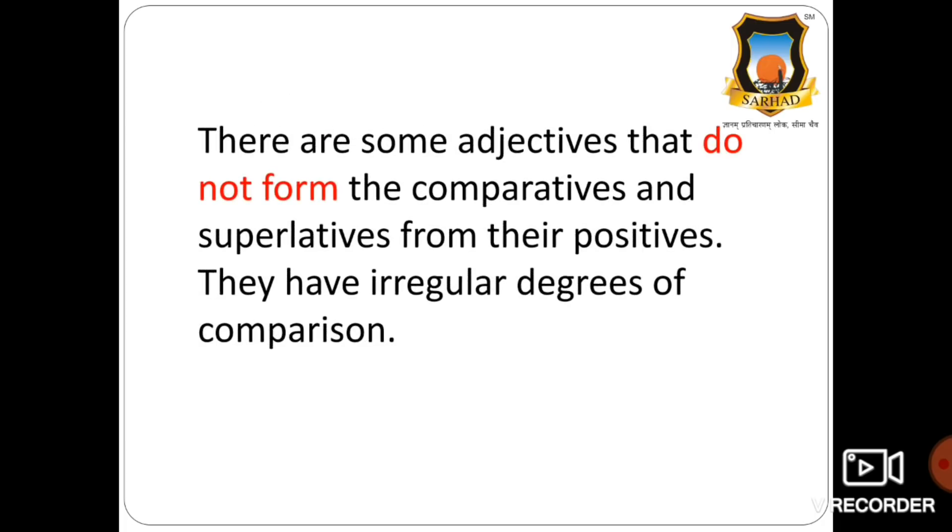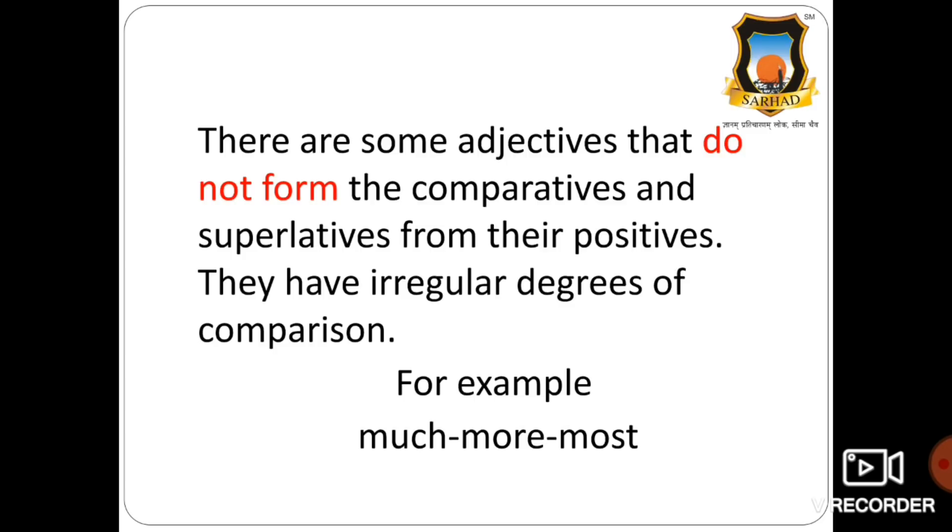Some adjectives do not form the comparatives and superlatives from their positives — they have irregular degrees of comparison. For example: much, more, most. These are called irregular degrees of comparison.